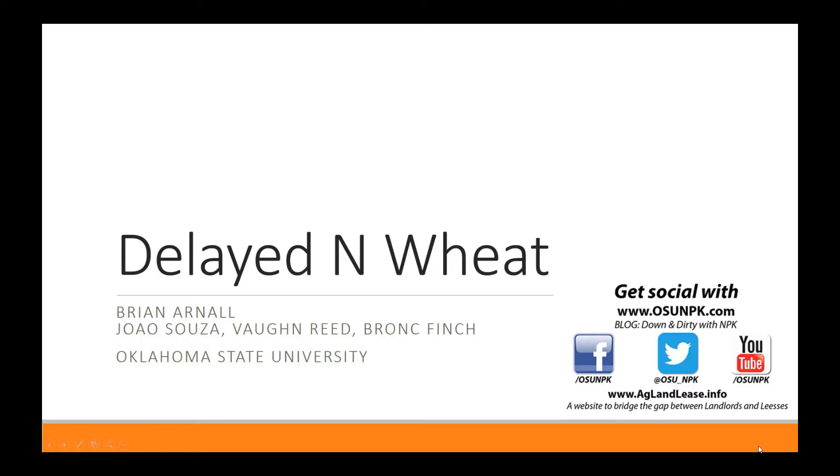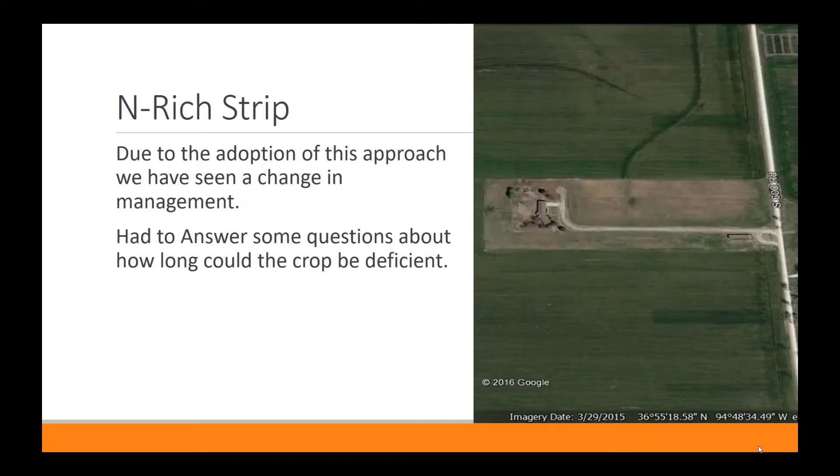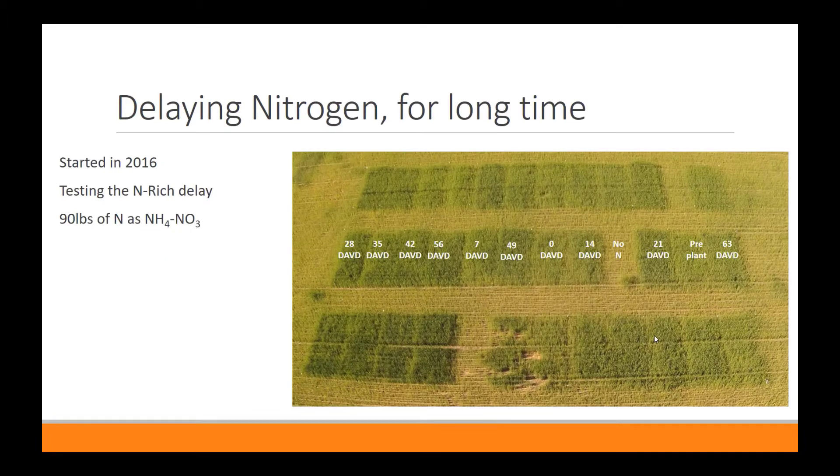I want to talk about the wheat data that was mentioned in the first part of the sorghum video — it's a delayed nitrogen wheat project. A little background on why it's important: it's well documented that nitrogen uptake is still occurring even after flowering. Dr. Amanda Silva, now with OSU, documented while at Kansas that at flowering and beyond there's still 20% of total nitrogen the crop can take up. Along with this, Oklahoma State has been promoting the enriched strip since the late 90s. The concept is you have a higher rate of nitrogen in the field, and whenever that strip shows up — meaning the rest of the field is deficient — you make a recommendation and apply. That makes the assumption we can recover from stress. Agronomically, I always told folks you've got to get it on within 30 days of that stress being shown or you might lose yield — but that was just a guesstimate, not really knowing.